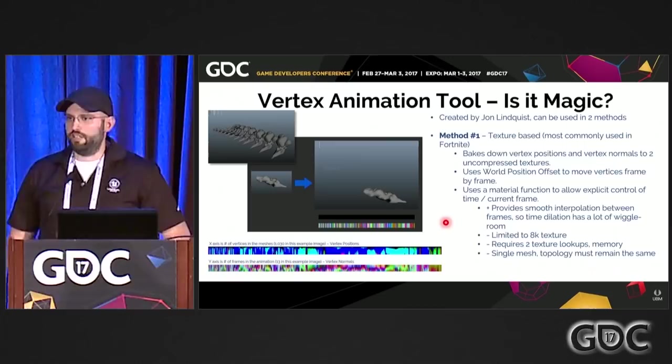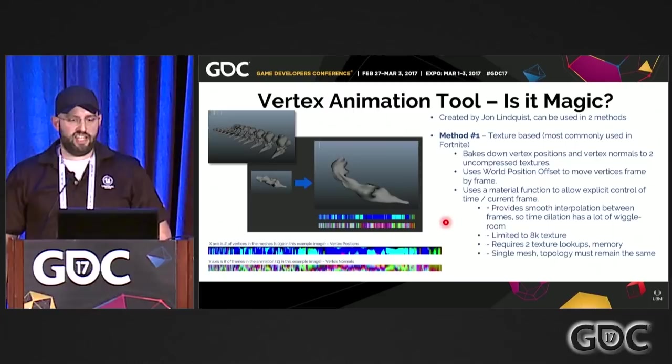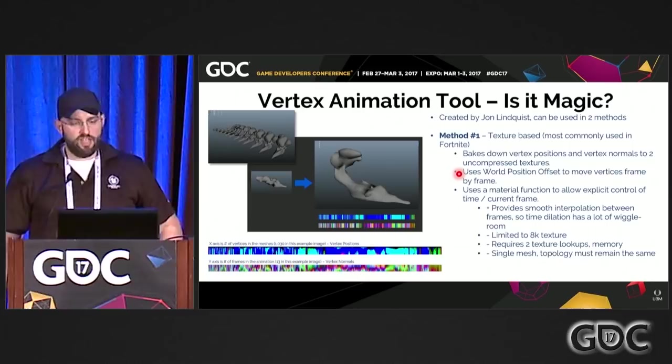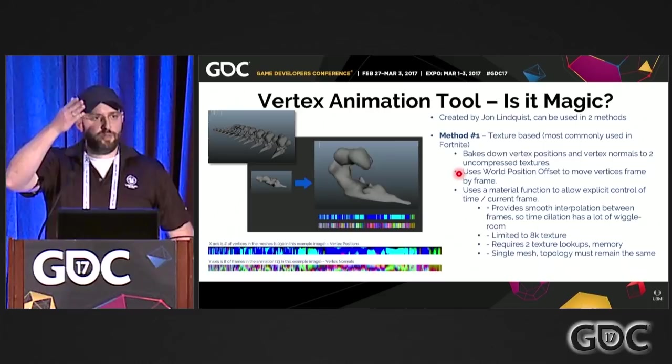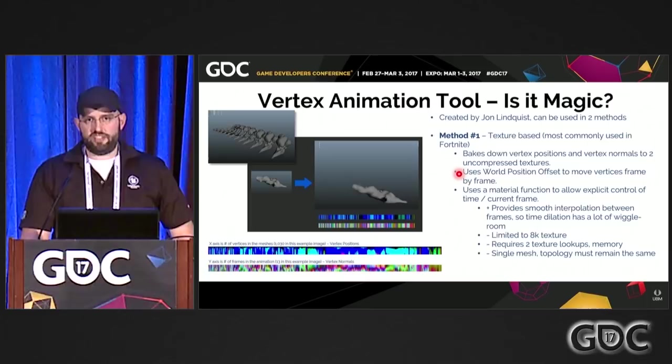There are some key advantages: smooth interpolation between frames, so when you slow-mo or time-dilate it in engine, it will actually smoothly interpolate between frames — unlike the staccato frame-by-frame of regular flipbooks. But there are disadvantages: we're bringing in two texture calls, memory, and material instruction count. And it's a single mesh, meaning the topology has to stay the same — so we can't change topology between frames.